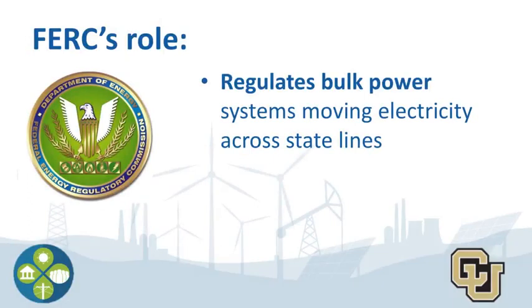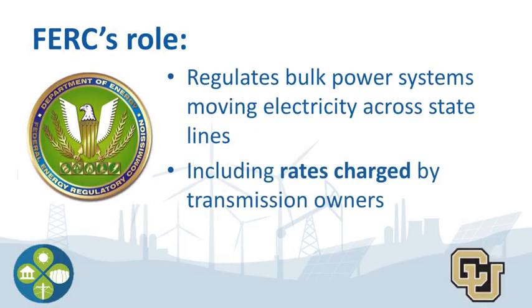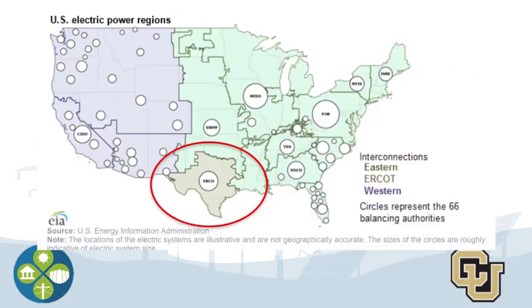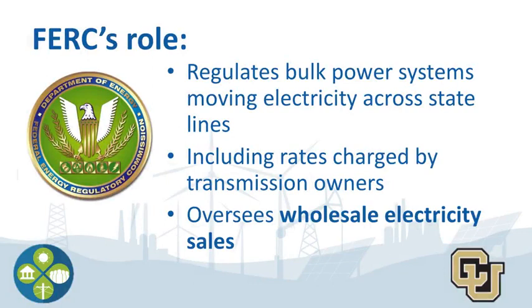This enforcement falls under FERC's bigger role of regulating bulk power systems that move electricity across state lines, including the rates transmission owners charge for high-power electricity service. Texas is a little bit different because it operates almost like an island and is not connected to anyone else. FERC also oversees wholesale electricity sales. Most wholesale markets are actually competitive, so FERC allows companies selling in wholesale markets the ability to sell power at whatever the market will pay. Like consumers in competitive markets like the cell phone industry, there are multiple players who know they have to keep costs fair or risk losing business to competition.